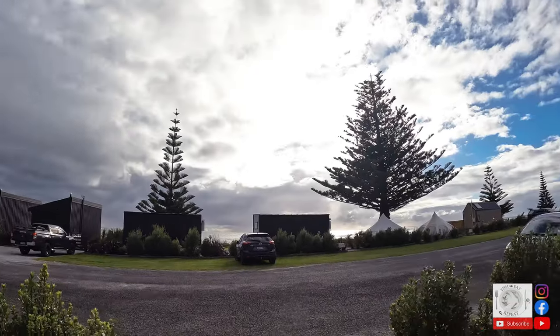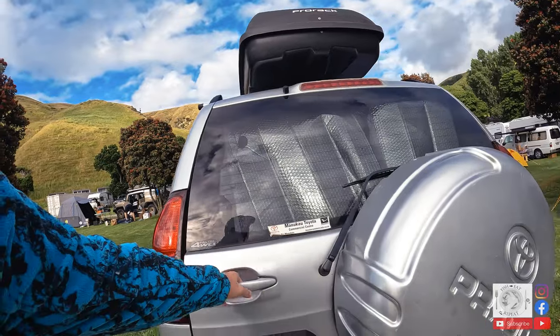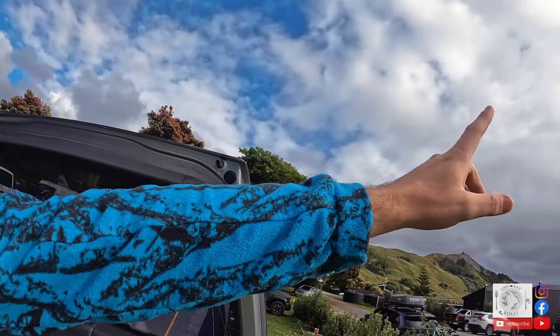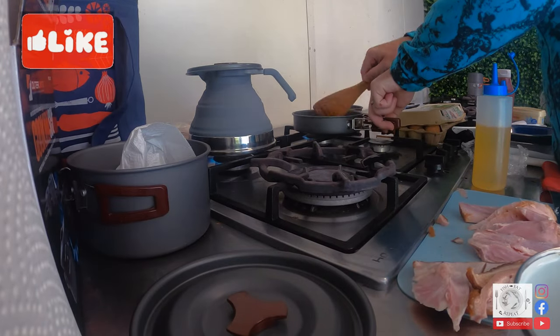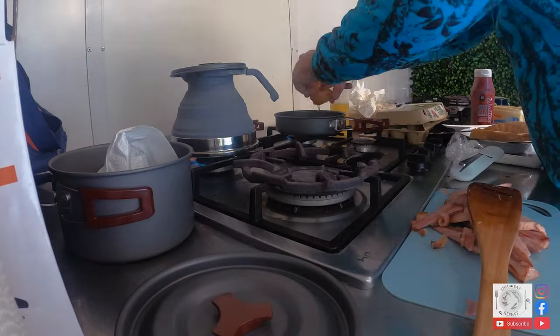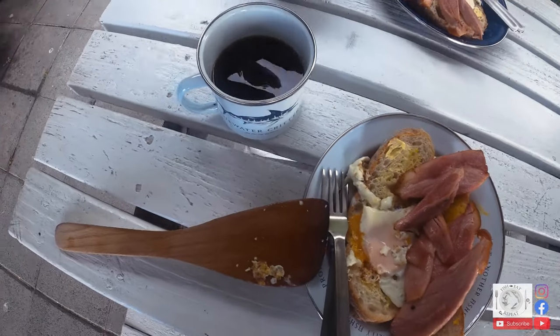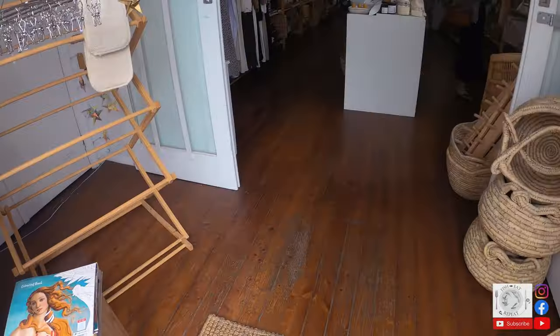Good morning! We're staying at Tatapauri campsite just out of Gisborne — just a wicked backdrop. It was the first night staying in the Prado with the new camping bed setup that I made. Today we're just going to carry on heading up the east coast. After a very comfortable first night's sleep, it was time to cook a hot breakfast of home-smoked glazed ham, eggs, and a good young coffee. Then we walked around Gisborne, checking out a few shops and places to eat before heading to our next campsite, Tologa Bay.